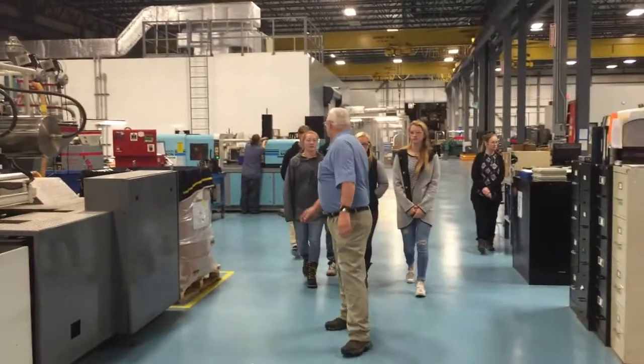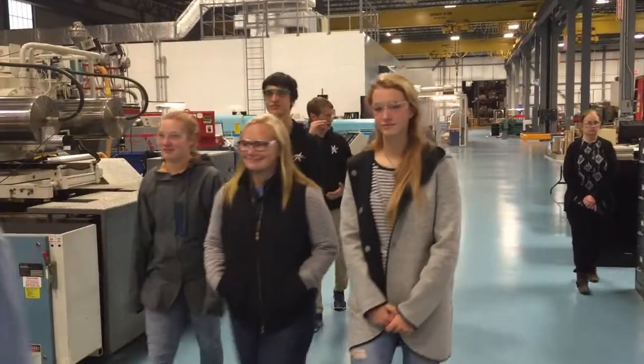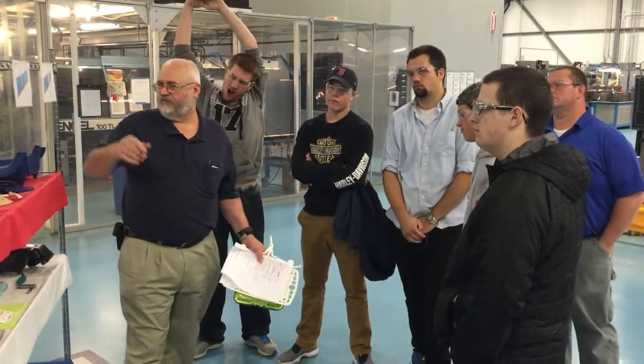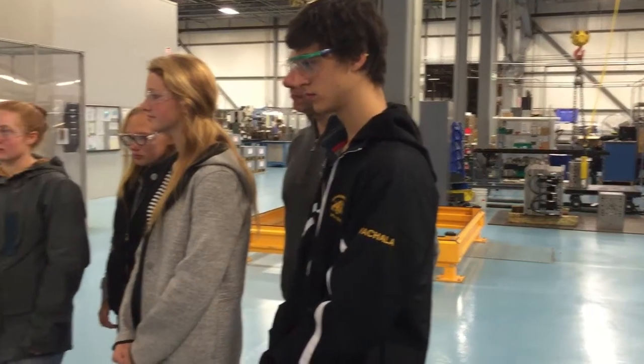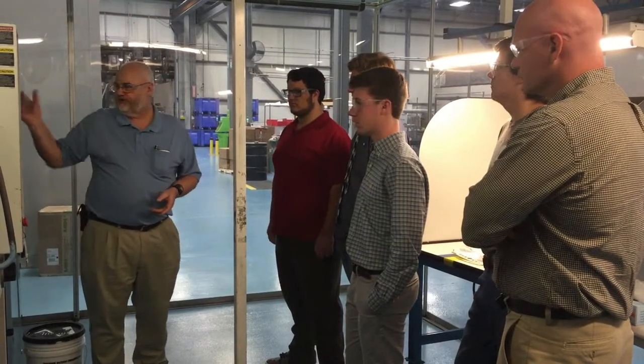During our tour here at the molding department, we looked at the processing of plastic from pellet to a part. We looked over the clean rooms, the sizes of our presses, what a mold itself looked like and how it operated, and the different job opportunities for quality people, processing people, manufacturing people, technical jobs, and clean room jobs.